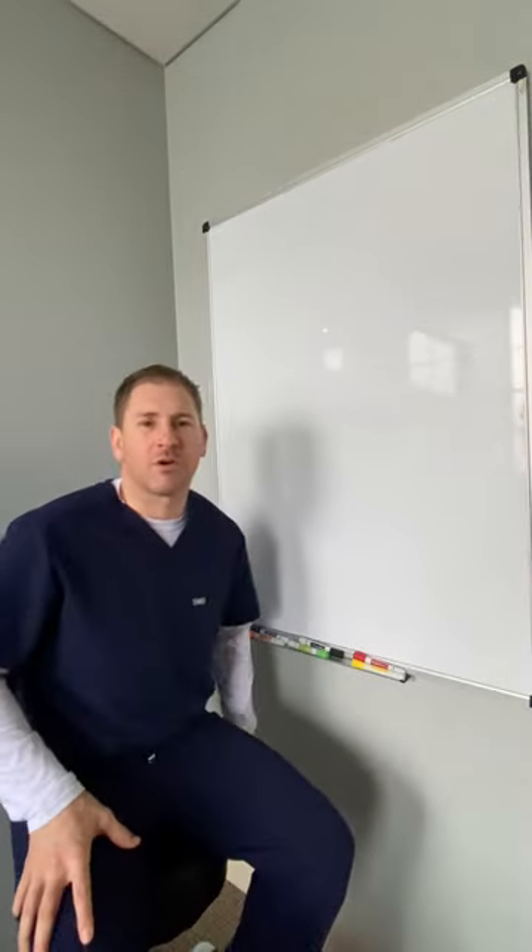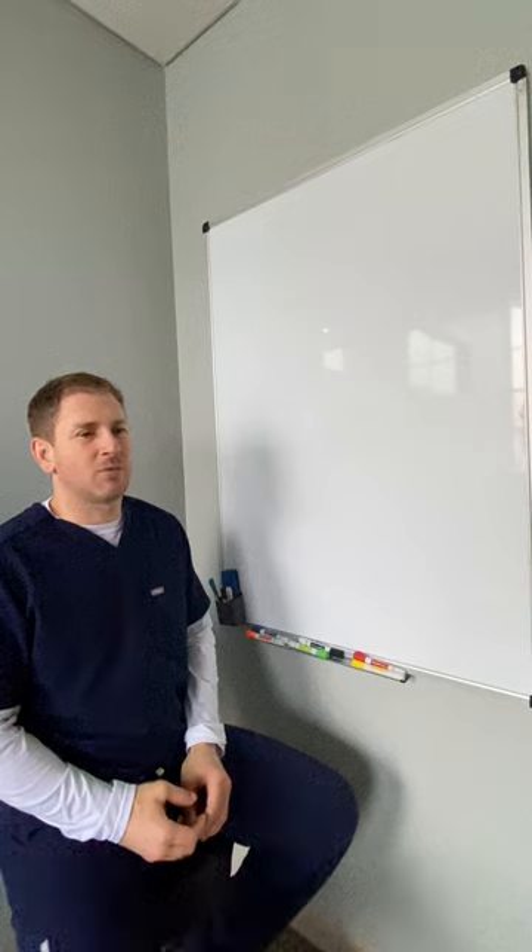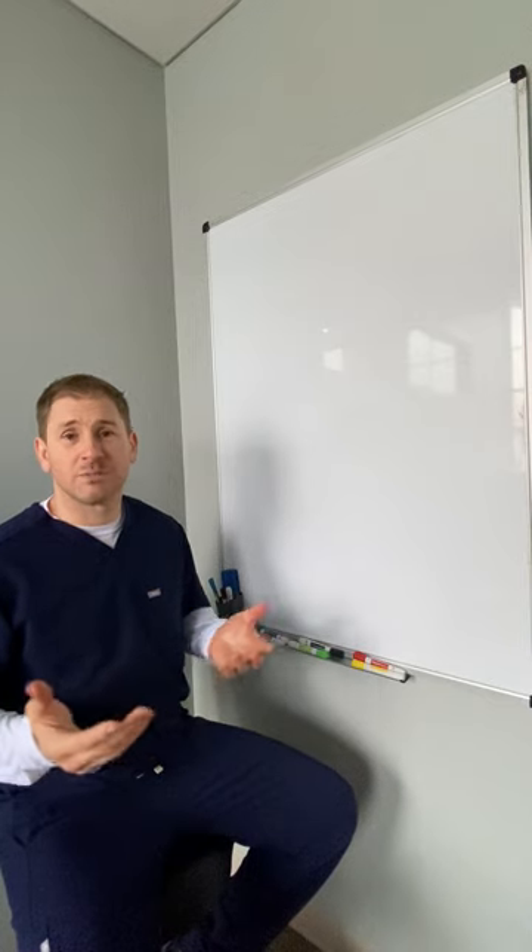I'm Dr. Aaron MacArthur. I'm a chiropractic neurologist, a functional neurologist, and we're going to talk about what's going on with this patient.